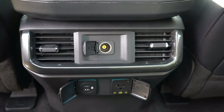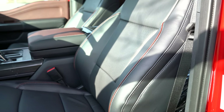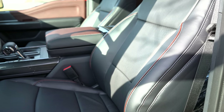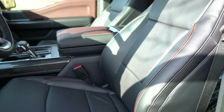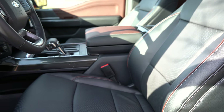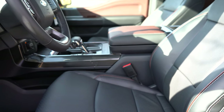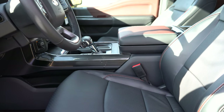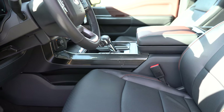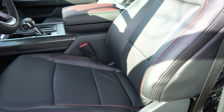Up front: manually adjustable cloth seating with the XL and XLT; power-adjustable leather seating for the Lariat and up with memory settings. Power lumbar adjustments come on the King Ranch and up, optional on the Lariat trim. Heated front seats come on the King Ranch and up, optional on the Lariat and XLT. Max-recline front seats are optional on the King Ranch and up. These are some of the most comfortable seats I've experienced — absolutely no issues on long road trips.